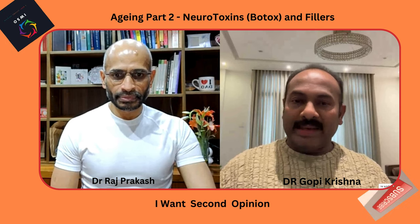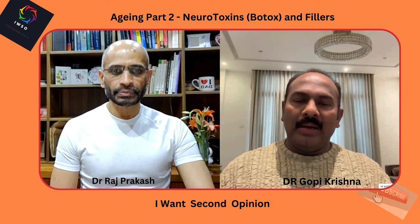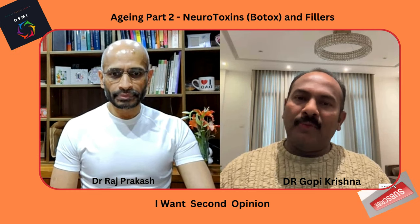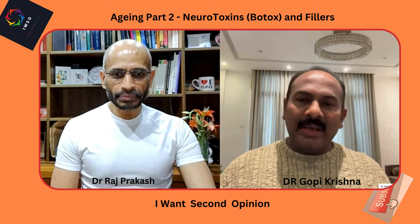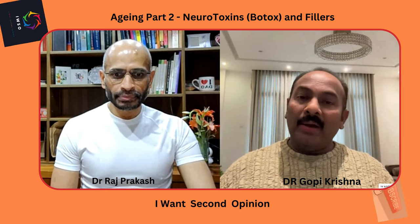Botox and fillers are the milestones of cosmetology. In simple terms, botox agents are exotoxins which block the nerve terminals or nerve receptors. Certain chemicals responsible for muscle contraction are inhibited, so the muscles become relaxed. That is the primary action of botox.